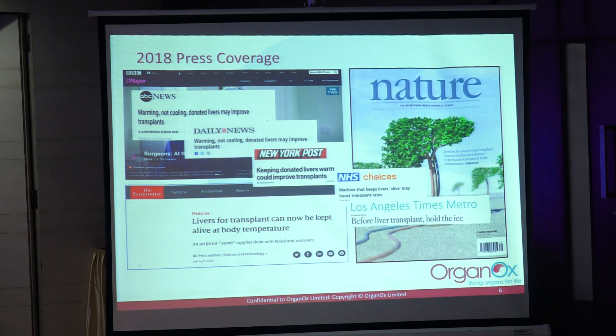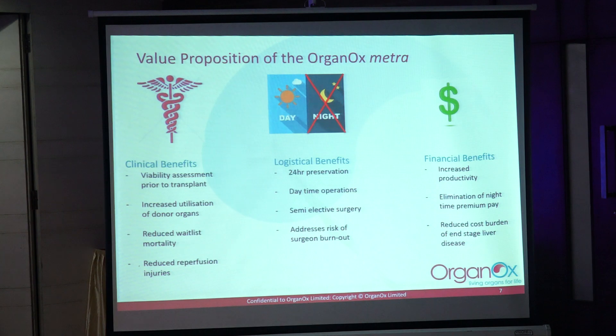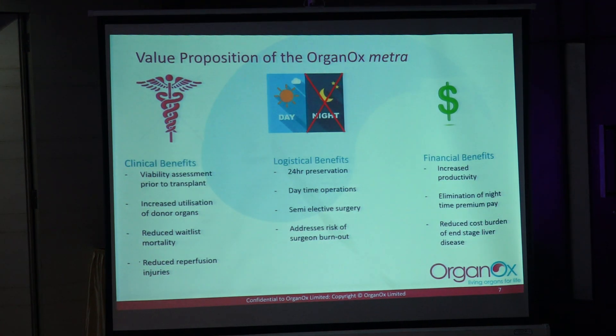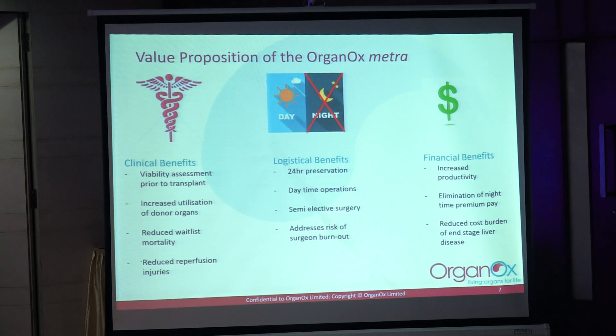This was the publication that got onto the front cover of Nature, and we got a lot of press on the back of that. To summarise the benefits — clinically it's about viability assessment, increasing the organs that we can safely transplant, and therefore reducing waiting list mortality and the injuries following a transplant.